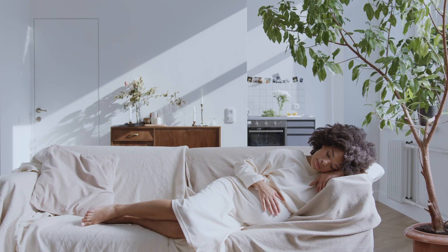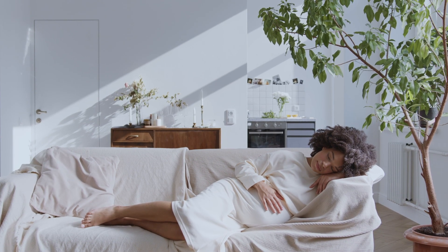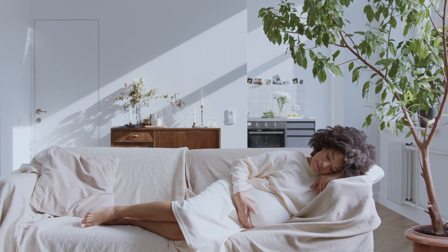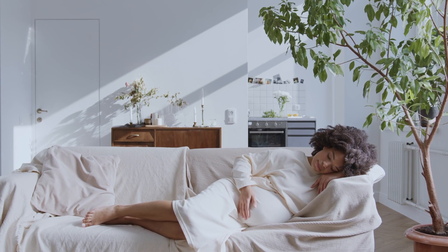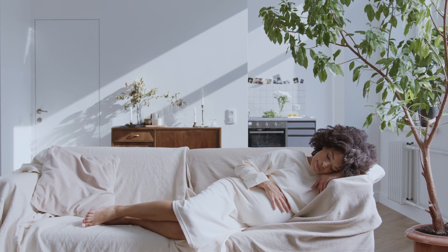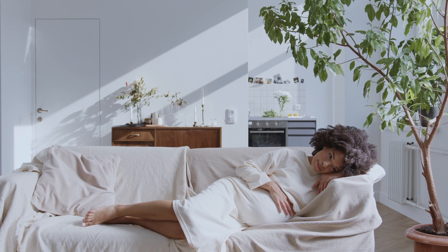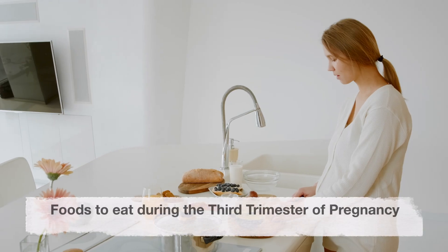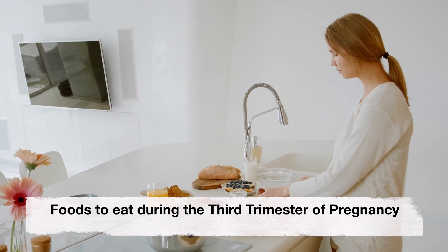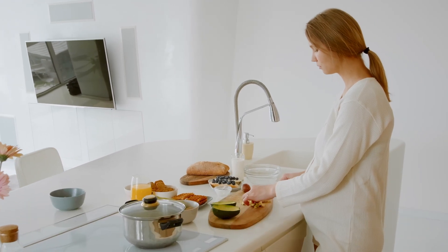The third trimester of pregnancy is a critical period for the growth and development of the fetus. During this time it's important to eat a well-balanced diet that provides essential nutrients to support your baby's growth. Let's discuss some of the best foods you can eat during the third trimester.